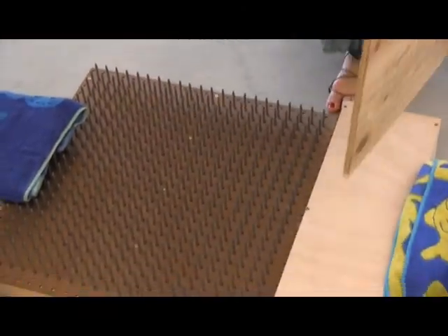We have here the classic bed of nails physics demonstration. It's to demonstrate the law of inertia, and it also takes into account pressure. What we have for our bed of nails is a number of nails set up, and there are so many that all of the force is spread out over all of the nail heads.